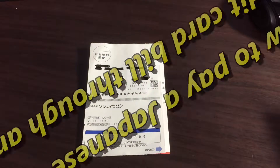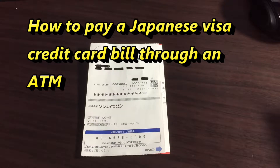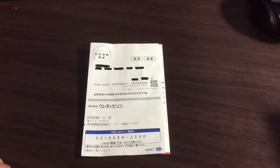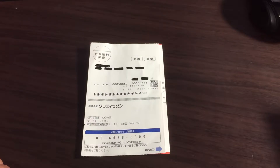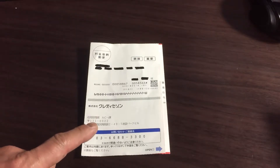Hi everyone, it's James. You are looking at a card from a Japanese credit card company called Saison. I have a Japanese Visa card. In order to get a Japanese Visa card, you need to be a Japanese person or you must have a permanent residence visa — those are the only two ways to get a Japanese Visa credit card or any kind of Japanese credit card.